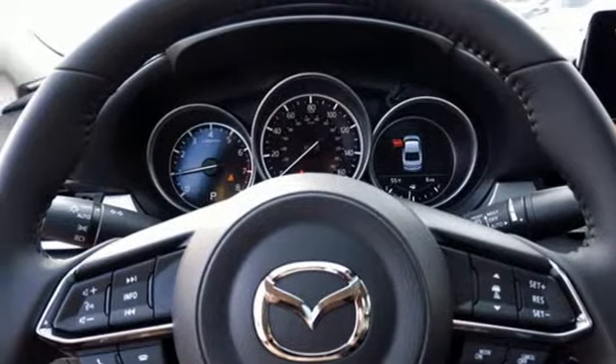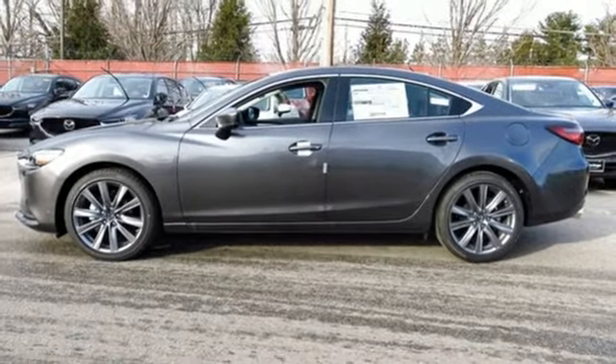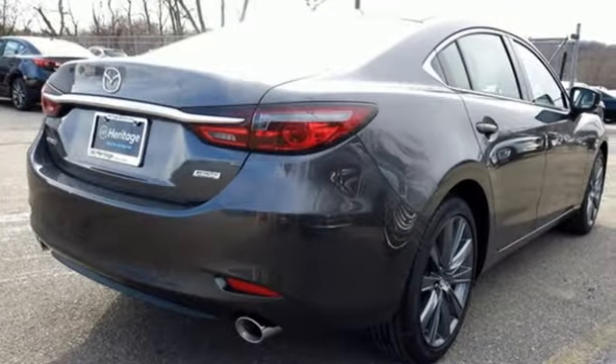Inline four-cylinder engine, power sliding and tilting sunroof, gas pressurized shocks, and doors and push button start proximity key.